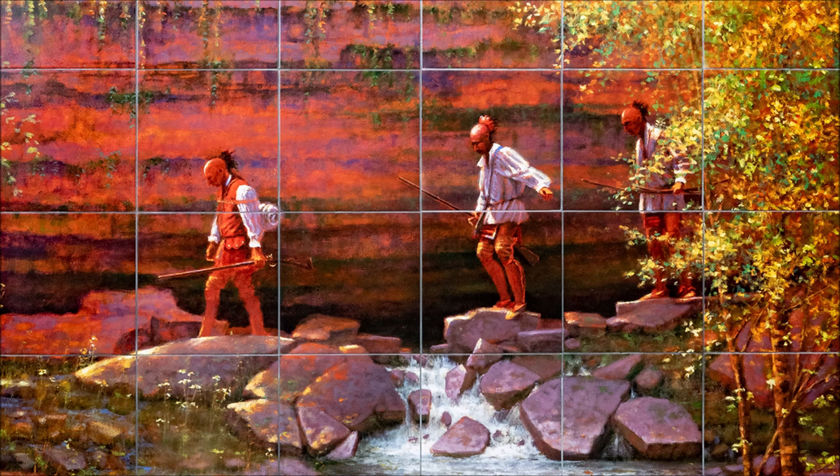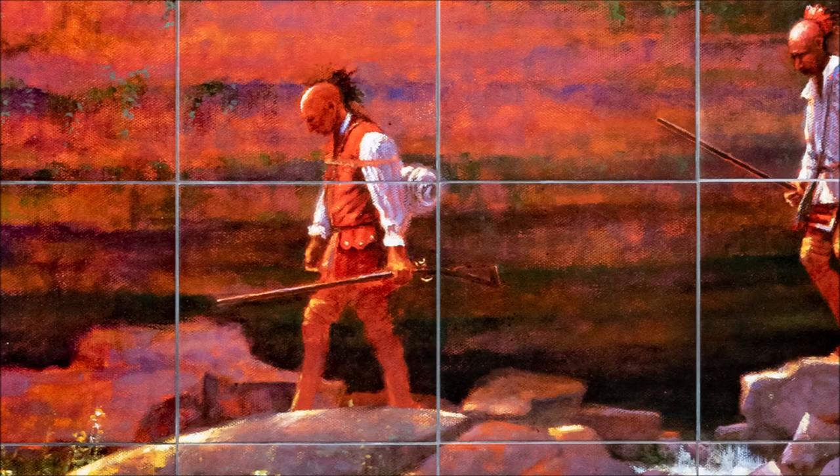Each of the three men are shown wearing white shirts with buckskin breeches. Their heads are shaved in the traditional manner of the Osage, and they each wear a roach-style headdress. The man on the far left wears a tan buckskin vest over his shirt and a blanket roll on his back. In his left hand, he carries a flintlock musket. He's striding to the left, leading the others.